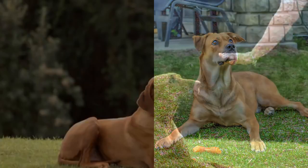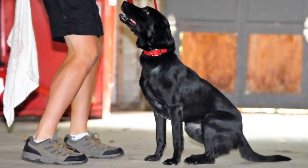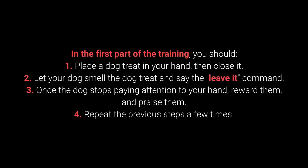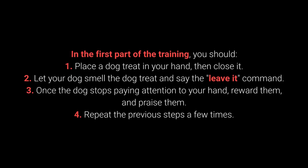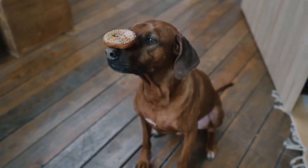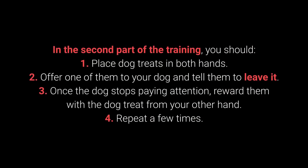Number 8: Leave It. The leave it command is a bit more challenging — there are three parts to it. Still, with the right approach, you shouldn't have any problems teaching your dog this command. In the first part of training: 1. Place the dog treat in your hand, then close it. 2. Let your dog smell the treat and say the leave it command. 3. Once the dog stops paying attention to your hand, reward and praise them. 4. Repeat the previous steps. This command is supposed to prevent the dog from interacting with a particular object, person, or another animal.